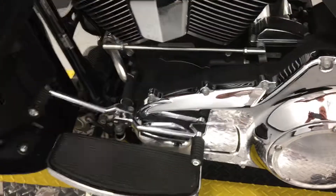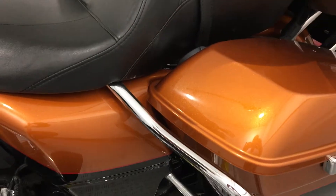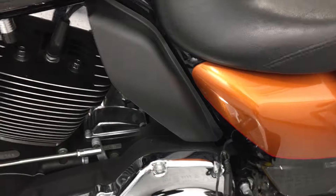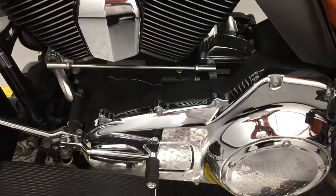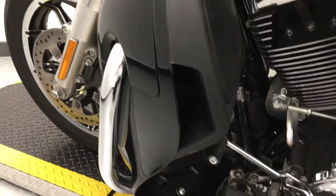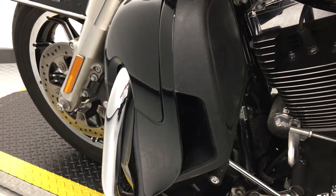The bike is in fantastic condition, as you can see. These shields just stop the heat of the engine coming up and baking your legs, should you be abroad doing continental riding in a very hot country. It's a dual-cooled engine, which means it's cooled by oil, water, and air.